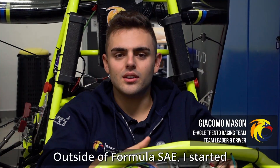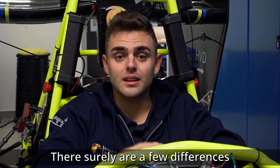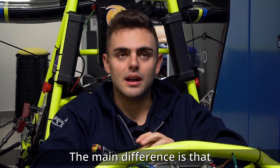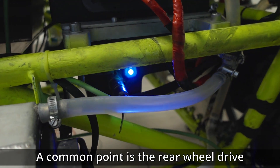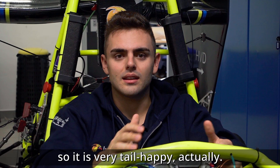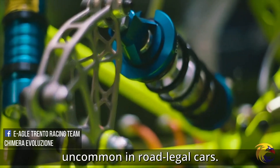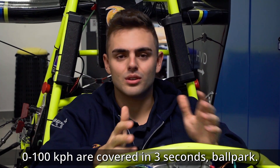Outside of Formula SAE, I started racing go-karts just after turning 18, and my specialty is endurance races. There are definitely differences — first of all, the dimensions, and consequently the weight. On the other hand, we have an electric car, which changes the power delivery. The main difference is that a kart has no differential and no electronics whatsoever, while this car is packed with electronics. What they share is rear-wheel drive. The car I'm sitting in now has an open differential, so slides are the order of the day, and that shows — it's a race car in every sense.